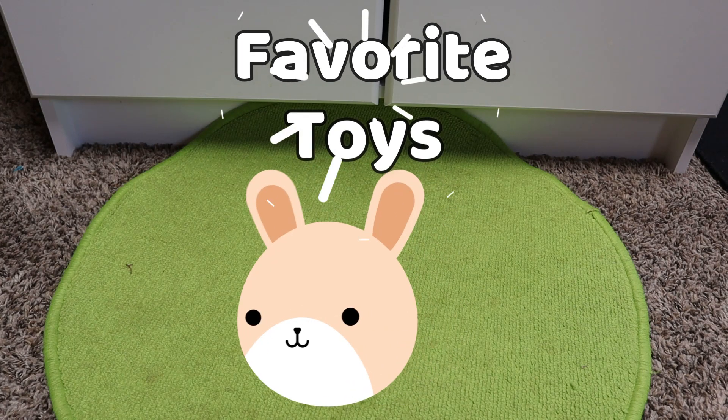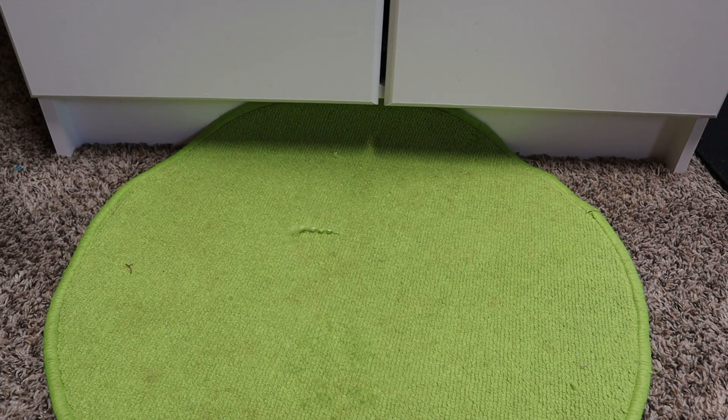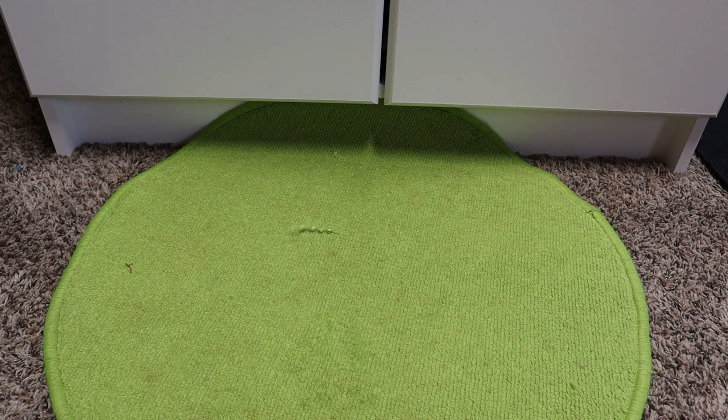Hey guys! So in today's video, I'm going to be sharing with you my current favorite toys and boredom breakers for my rabbits. These are just the ones I've tried out so far, and I'm really liking them — some more than others. These are really good to have if you have a really active rabbit that gets bored easily, especially young rabbits. So let's go ahead and get into it.